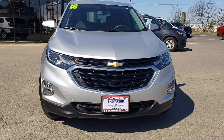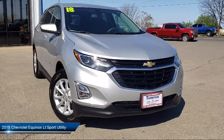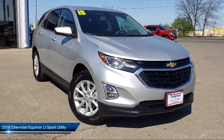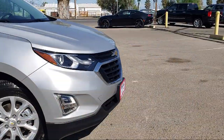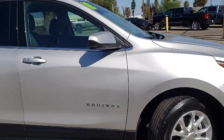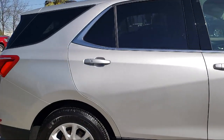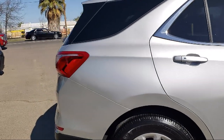It comes equipped with Bluetooth smartphone integration, a backup camera, alloy wheels, Sirius XM satellite radio, keyless entry, theft deterrent system, premium sound system, OnStar, navigation, air conditioning, and has less than 20,000 miles on the odometer.